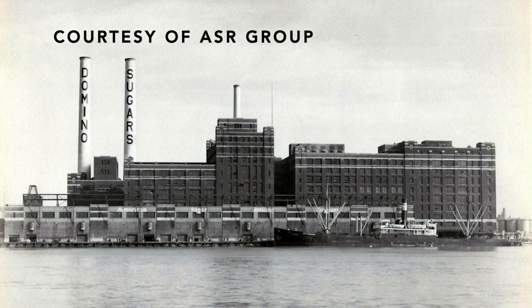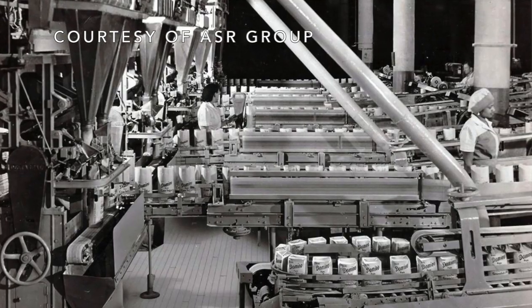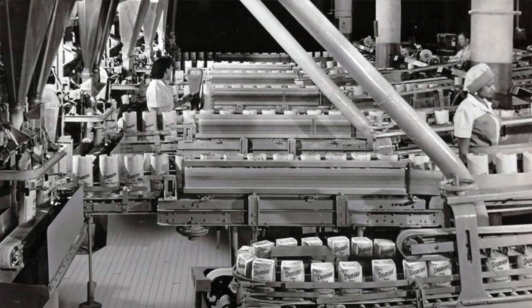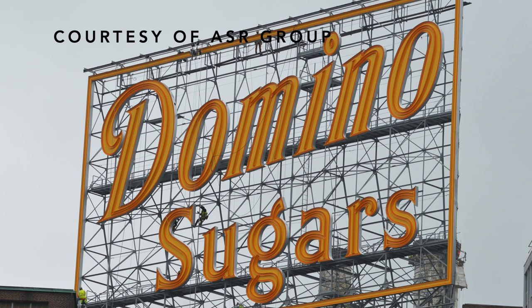Peter, what's one takeaway you'd like for all the audience members to know about this sign project? Well, I think it's that Domino Sugar is here to stay in Baltimore. We're in our 100th year here — our anniversary is this April. And we couldn't think of a better way to recommit ourselves to the city of Baltimore than by restoring this beautiful sign that really is Baltimore's welcome sign.